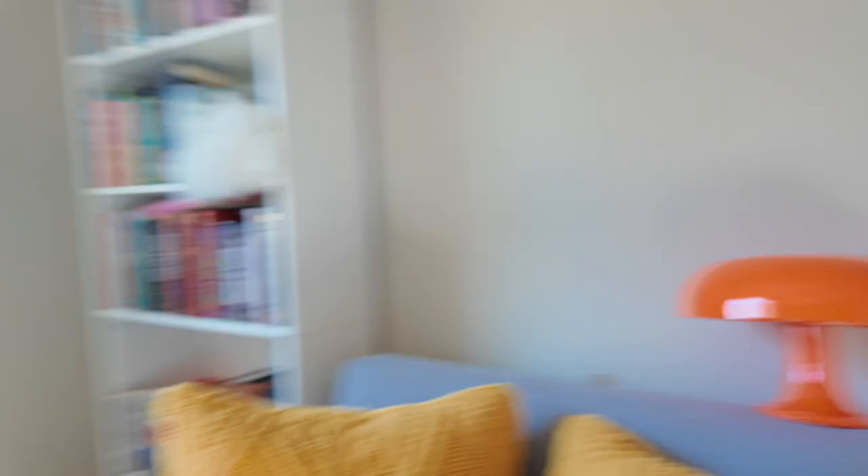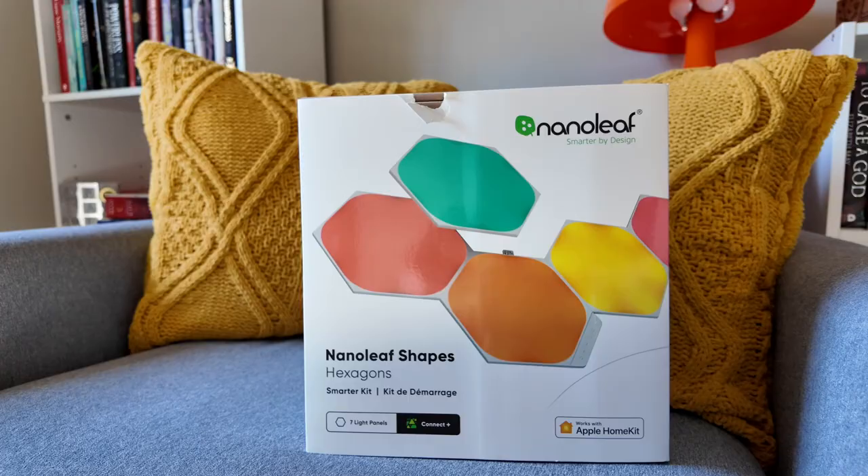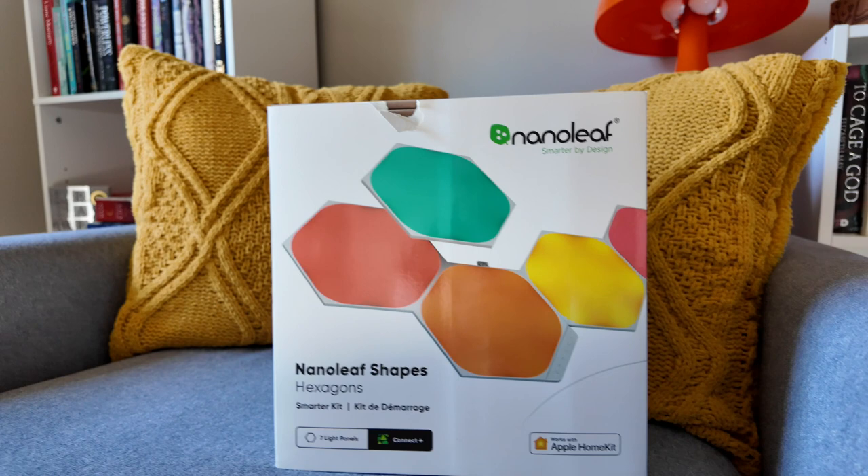And then all of a sudden it dawned on me — why is this not the vibe I'm going for? I realized I had a very specific thing in mind. So I went back to Best Buy this morning, took the first set of lights back, and I grabbed the hexagon Nanoleaf lights. That's what I was wanting! I want the wall behind me to be lit up. I want light on the wall — I want the wall to be lights. I don't know why it took me so long to figure that out.